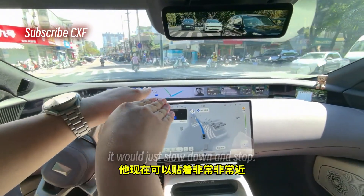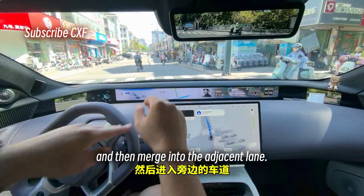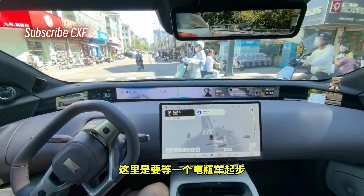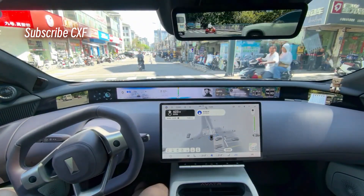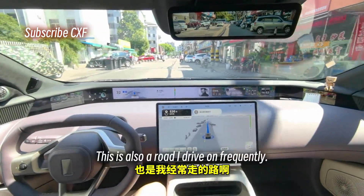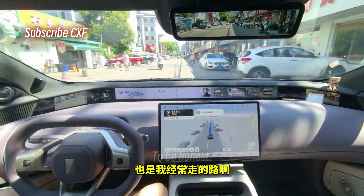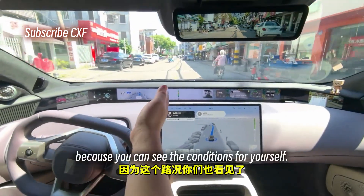Now it can get super close to the encroaching car and then merge into the adjacent lane. Here it's waiting for an e-bike to start moving. This is a road I drive on frequently — I never used to turn on smart driving here because of the road conditions.